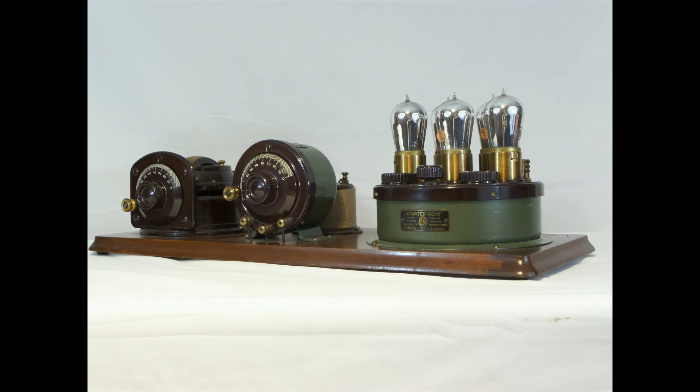Some of the mystery of the Model 8 has been resolved. The new information comes from Greg Bristow, the stepson of Ralph Williams, the leading expert on Atwater Kent radios. Additional information was also provided by Grant Kornberg, well-known seller of antique radios and other items.